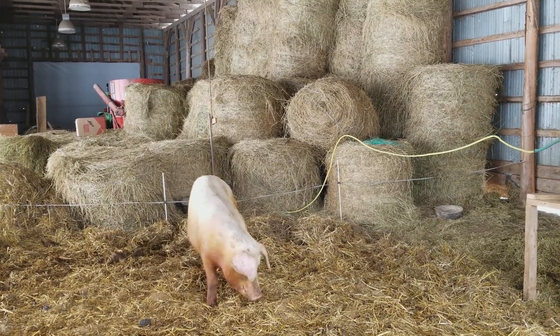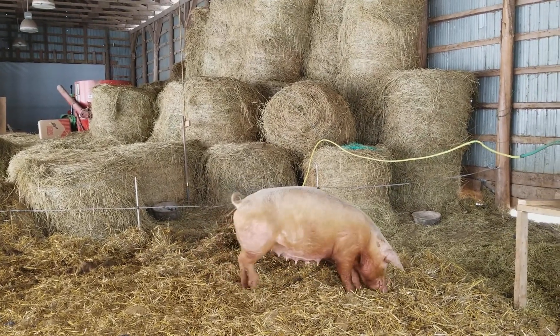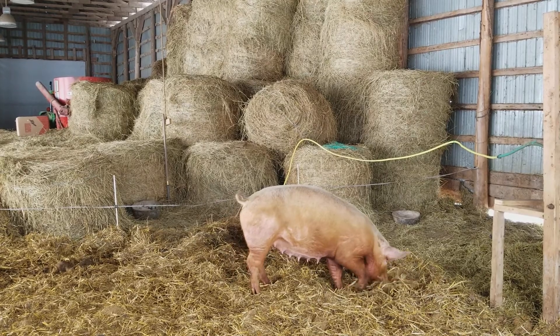Inside the barn we have one of our older sows — we expect her to have her piggies in March, so she's coming up on that.